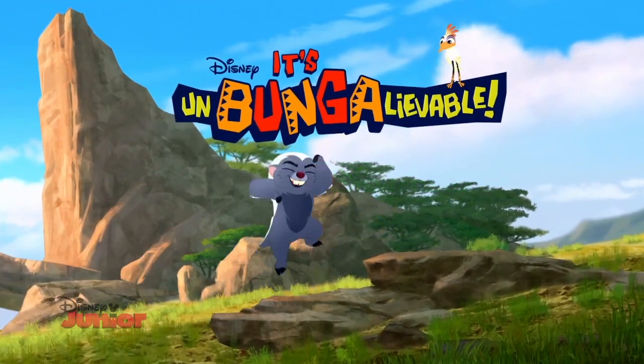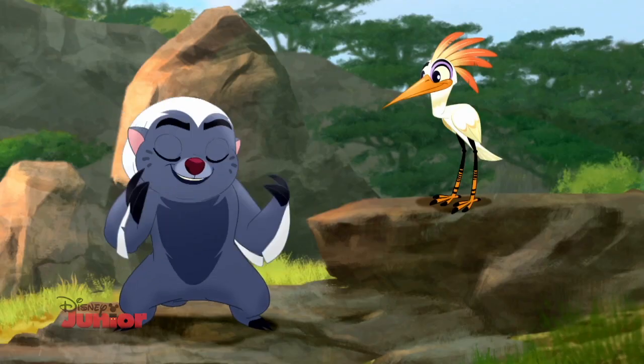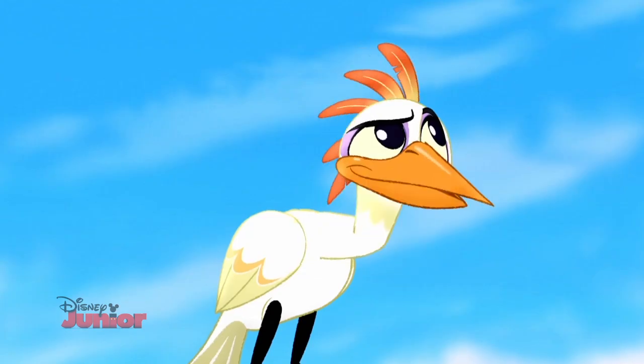It's Unbunga-lievable with me, Bunga! And me, Ono! So, today I'm going to tell you about a couple of animals with really cool hair. Not you, Snake! Snakes have scales, not hair.